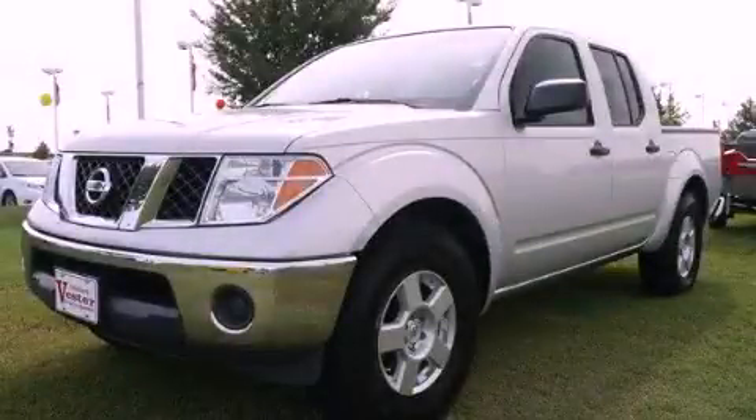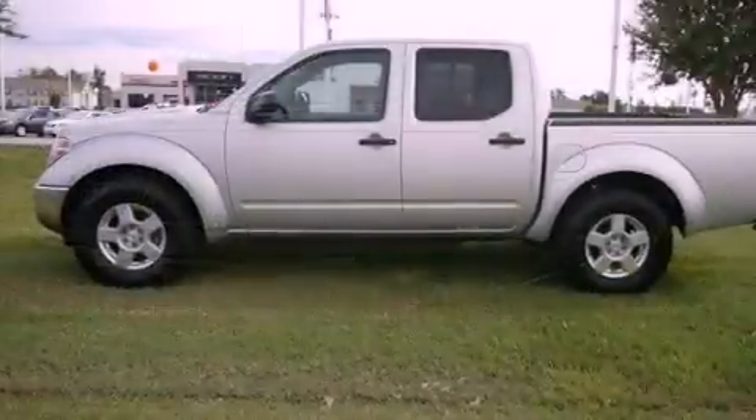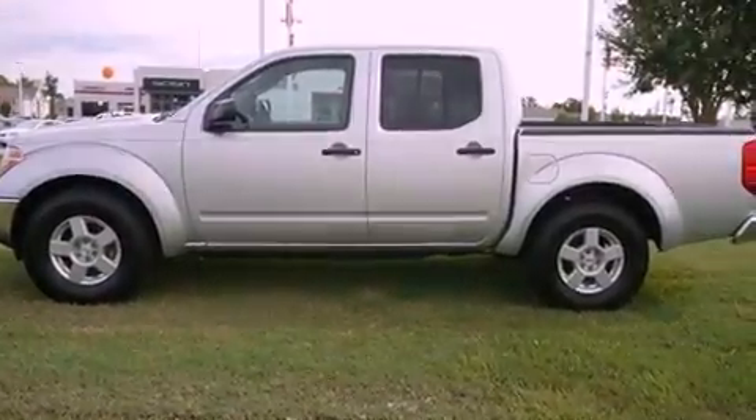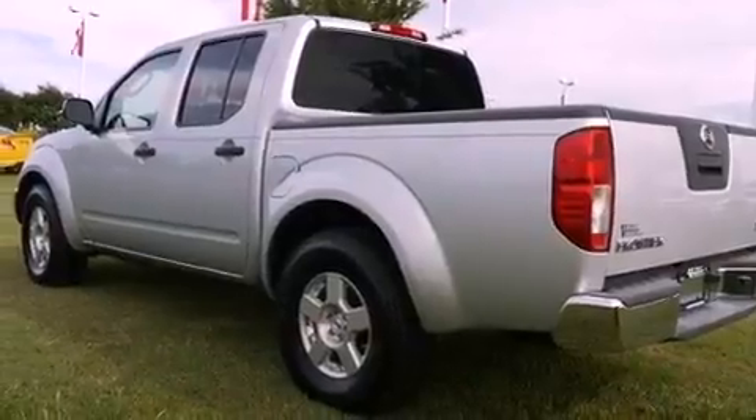This is a 2008 Nissan Frontier, made for the job site, the trail, and the town. It features a 4.0-liter six-cylinder engine and a five-speed automatic transmission.